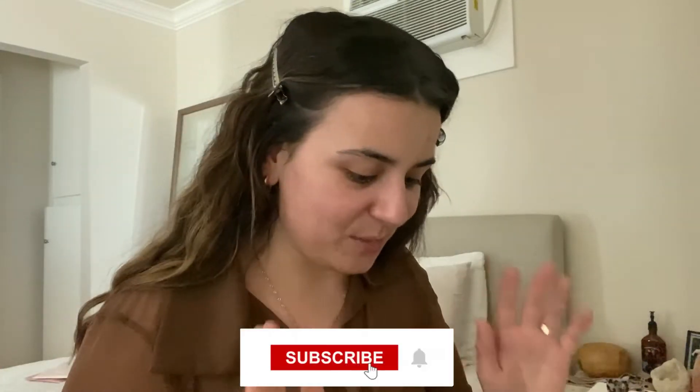Hi guys, I am getting ready for my first ever event that I got invited to. It's by Stitch and Feather — they are a clothing company and they're having their anniversary party at the Sky Bar in West Hollywood. I've been there before, it's a really cute little rooftop bar. So I'm really excited that they invited me, and I thought I would take you guys along.